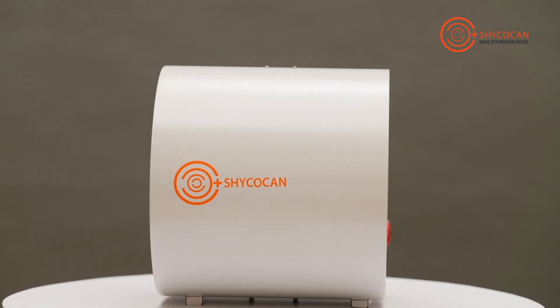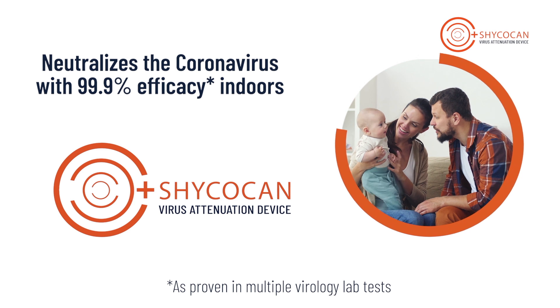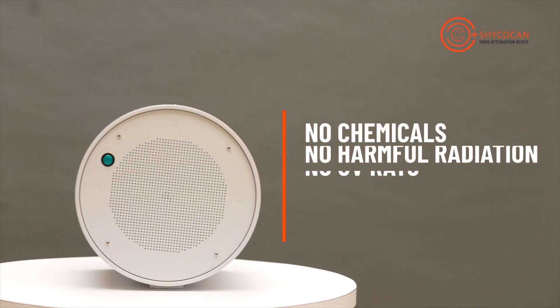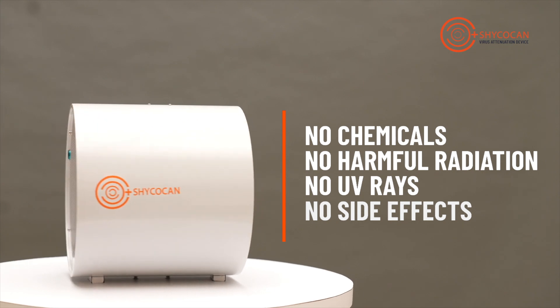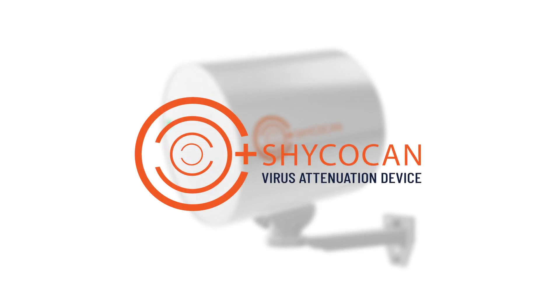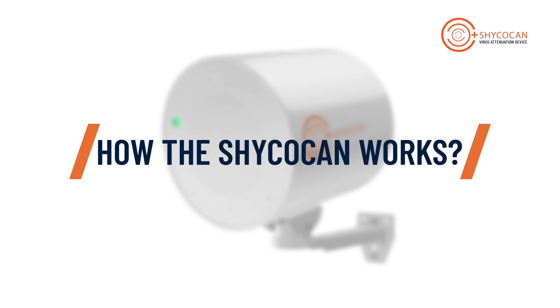This breakthrough device is the Shikokan, with 99.9% efficacy in neutralizing the coronavirus in enclosed spaces. It's unlike anything else available — it has no chemicals, no harmful radiation, no UV rays, no side effects, and is completely safe for humans, animals, and the environment. Now let's understand how it works and keeps you safe.